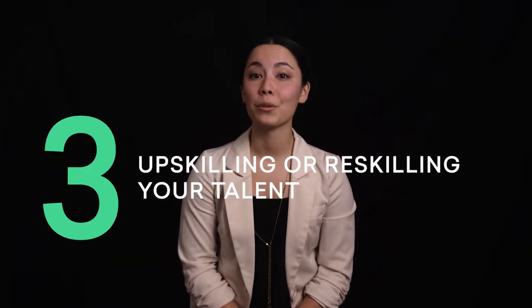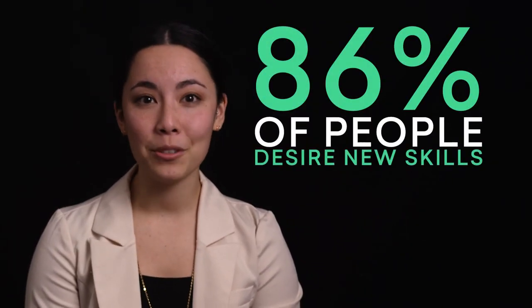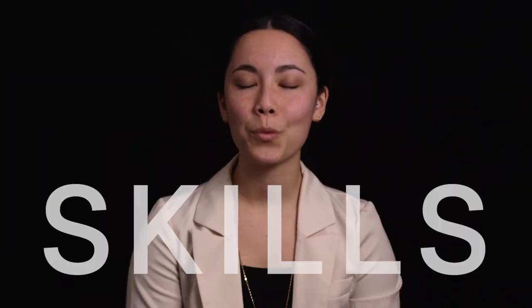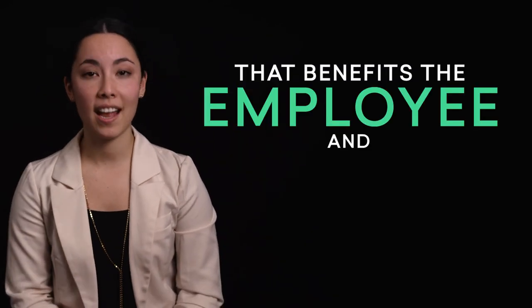The third step in creating that killer skill strategy is upskilling or reskilling your talent. Did you know that 86% of people desire new skills training from their employers? That's a lot of people. So where do employers start? You guessed it — with skills. By focusing on skills, employers can create the right learning and development opportunities for their people. Take the skill set and career path of a role, combine it with company goals, and you get a training and development plan that benefits the employee and employer. After all, investing in the long-term success of your talent is investing in your company. A win-win.